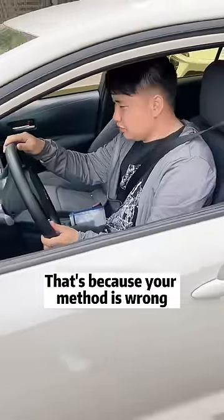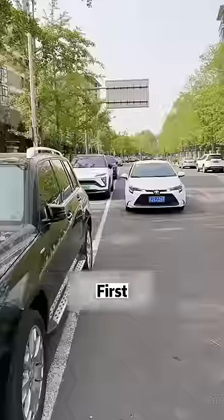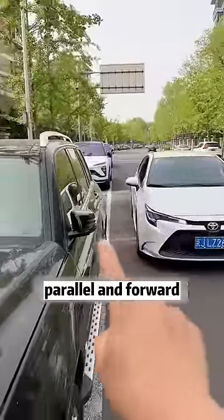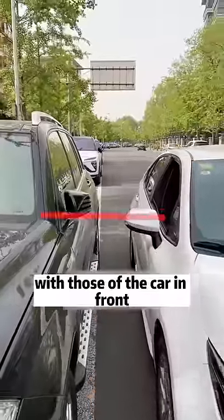That's because your method is wrong. Next, do as I say — I guarantee perfect parking. First, keep the car at a distance of 30 to 50 centimeters from the next car. Parallel and forward. Stop when the ears of the car are aligned with those of the car in front.